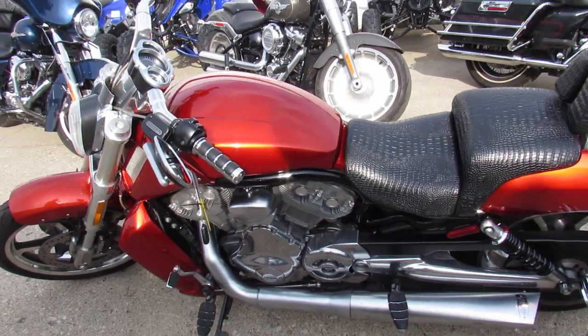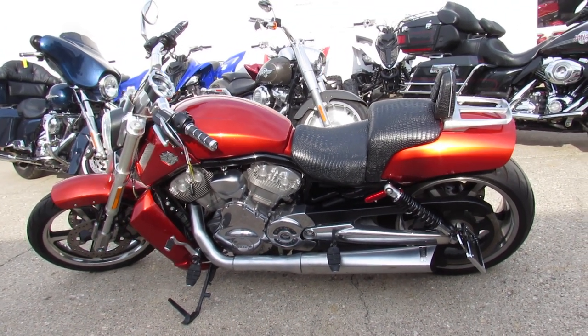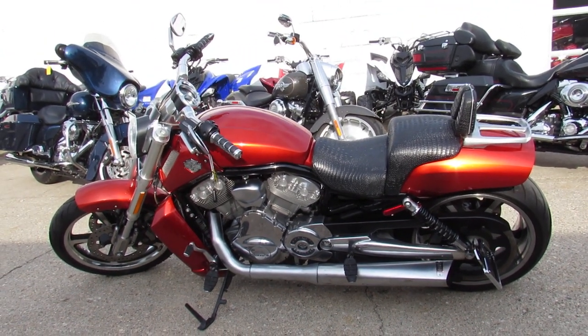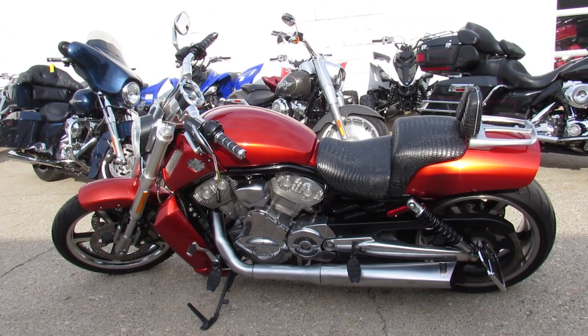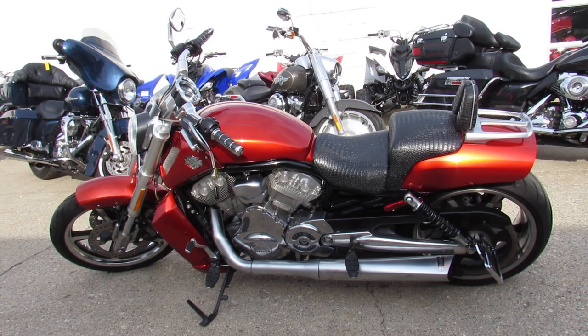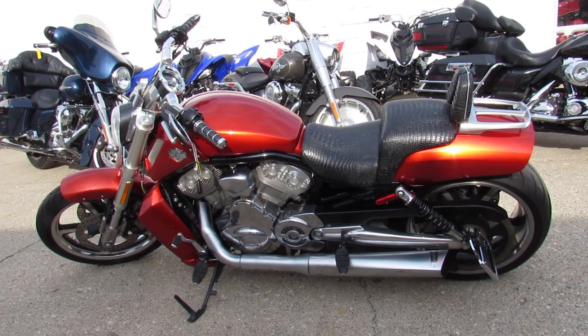Give us a call at 888-RIDE-990. Or you can check out this bike and 600 other used motorcycles at ApprovalPowersports.com. Thanks for checking out this Muscle V-Rod — have a great day.